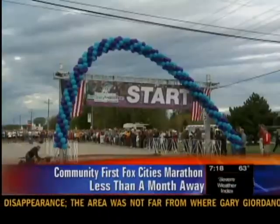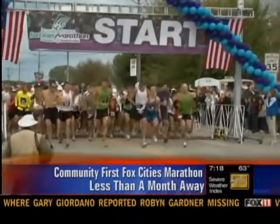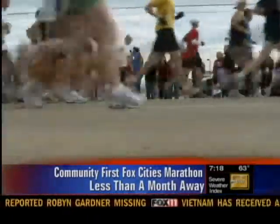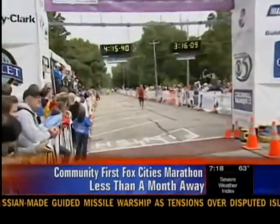Runners, lace up those tennis shoes. The Community First Fox Cities Marathon is less than a month away and many people are preparing for the huge event. Thousands of runners and walkers will endure miles upon miles of pavement to finish the race. For months, those taking part may train for the race and some may also run into injuries.